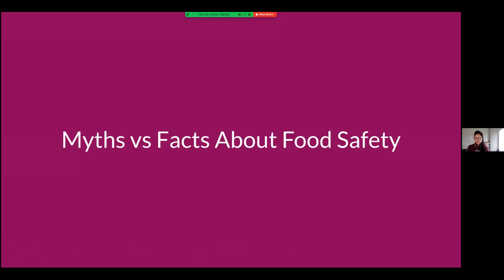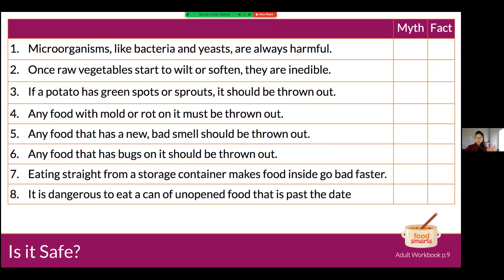Now let's go into food safety with a little quiz. I have eight statements — tell me if each is a myth or a fact. Number one: microorganisms like bacteria and yeast are always harmful. Myth! Some examples of beneficial bacteria and yeast: yeast makes bread, and you can find beneficial bacteria in foods like yogurt, some cheeses, and fermented foods like kimchi, miso, tempeh, and sauerkraut. Not all microorganisms are harmful.